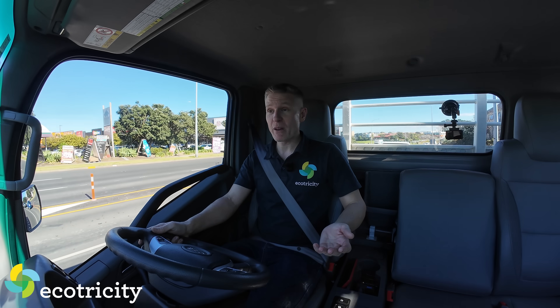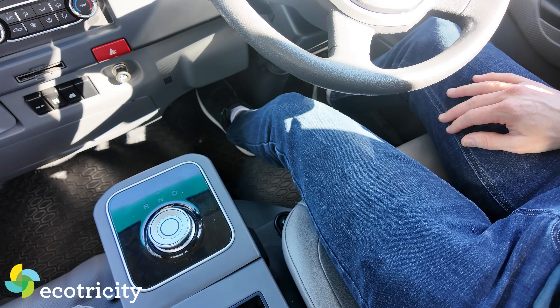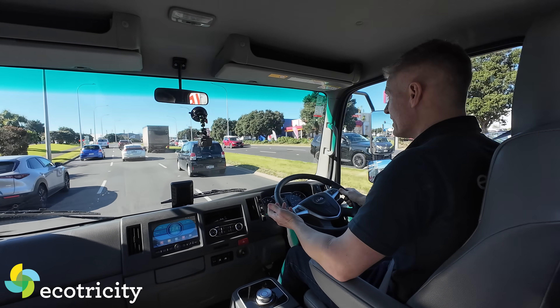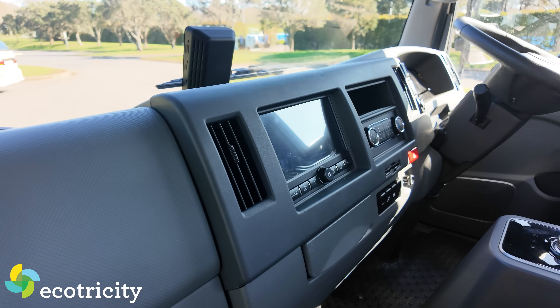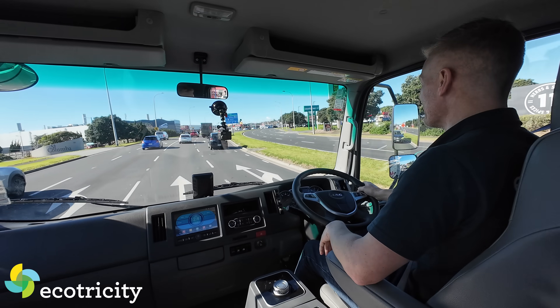It is very spacious — loads of room above my head, plenty of leg room. If you are seven feet tall, I think you can still drive this thing comfortably. The only downside to comfort is that because it's a truck, you've got to climb up into it. So if you've got limited mobility, this is not the vehicle for you. But in terms of a truck, it feels good driving around. I feel like a real trucker now.